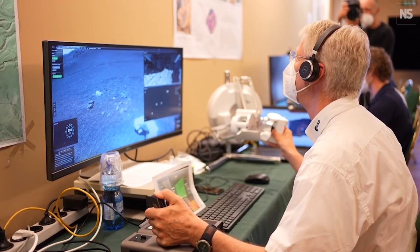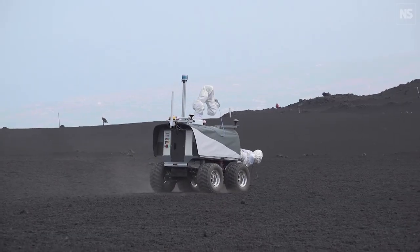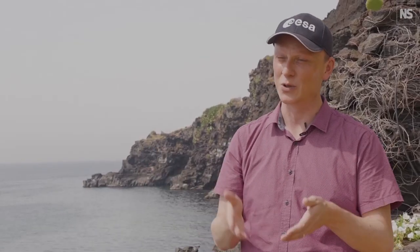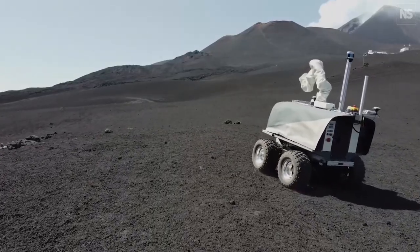Astronaut time is extremely valuable. So you can send a robot to the surface, let the ground team do all their planning and all the longer traverses, and get the astronaut involved when it's necessary — for the more complex tasks or the things where direct teleoperation and direct control of the robot is more helpful.